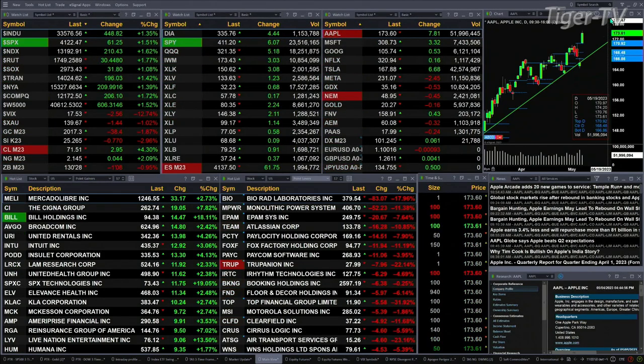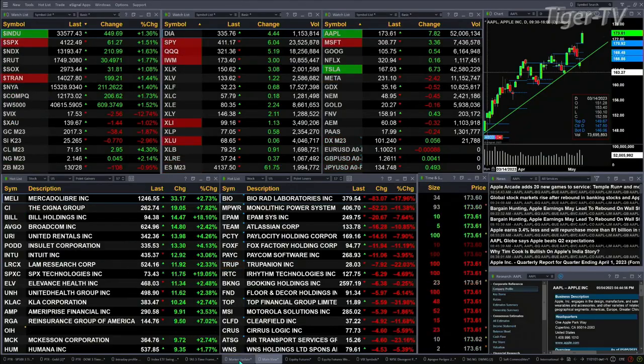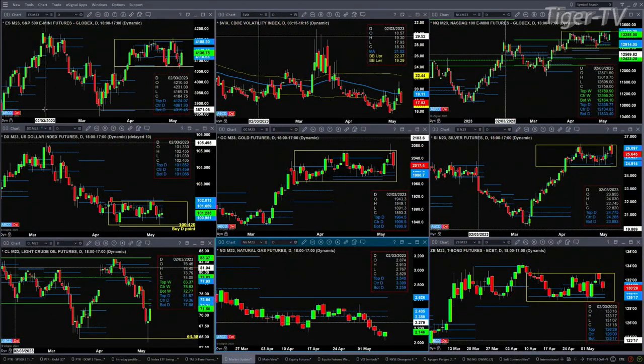Let's take a look at that nine-panel market update chart. We begin in the upper left-hand corner with the ES Mini. The ES Mini is trading in a consolidation pattern — as simple as that. We've got consolidations all over the board.